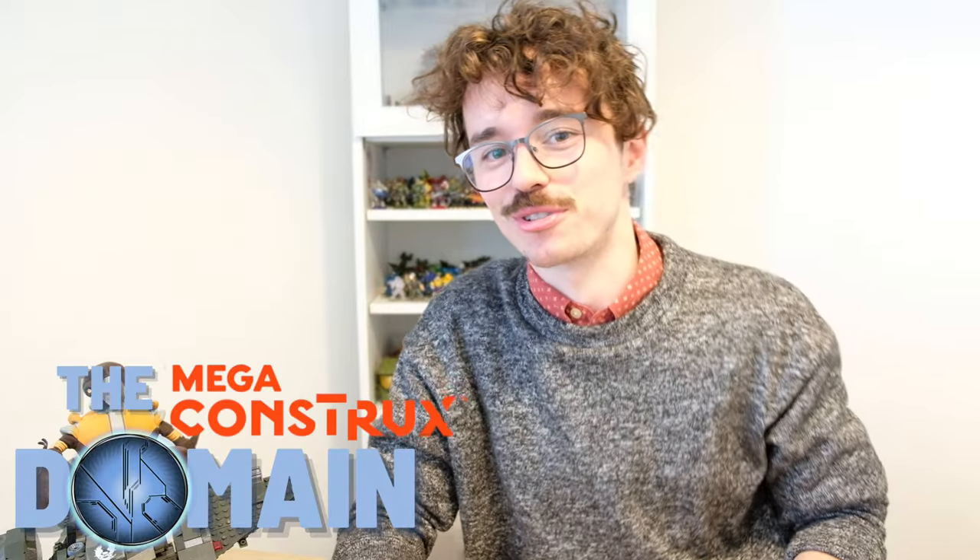This is episode 5. We're going to be highlighting 30 — and believe me, it was quite difficult to just pick 30 — of the best Custom Figures from our Facebook group, the Megaconstructs Domain, this month. If you are new to this community or my channel, welcome. Every month, we pick our favorite posts from our Facebook group to celebrate everything that is great about this community and how quickly it's expanding. Stay tuned to the end of the video to find out what the theme of episode 6 is. I'm very excited about it.